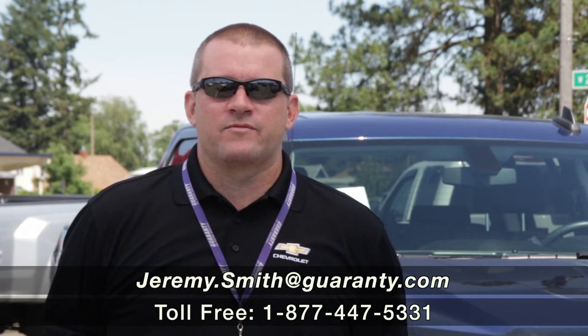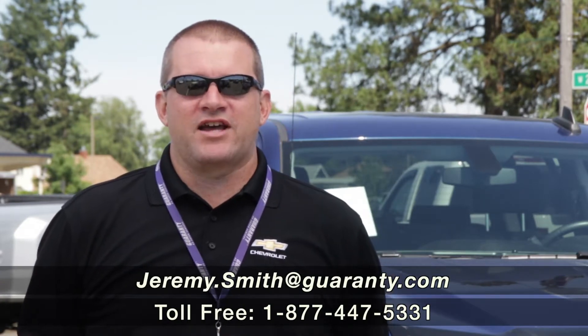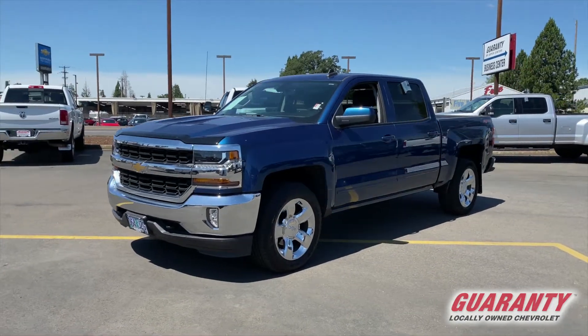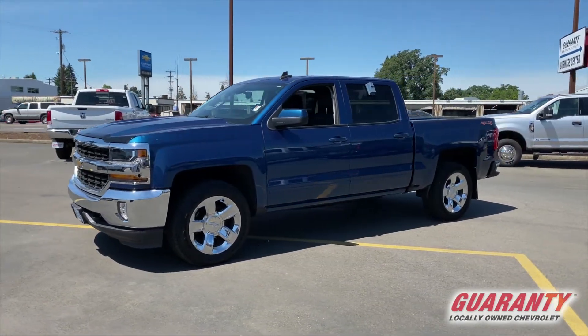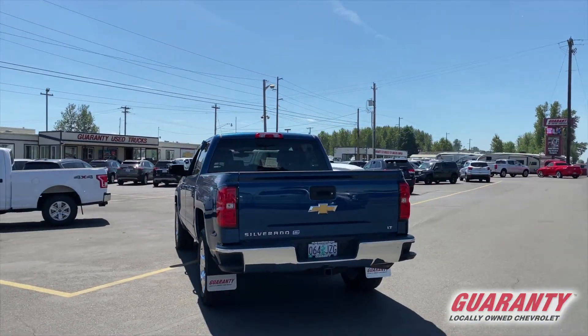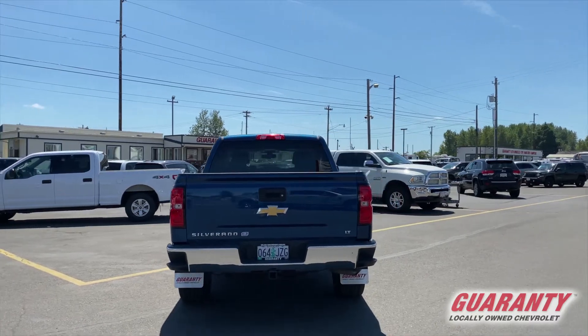Good afternoon, ladies and gentlemen. This is Jeremy Smith in beautiful downtown Junction City — Guaranty Chevrolet, your pre-owned truck headquarters here in the valley. This 2017 LT Silverado half-ton four-wheel drive is that All-Star LT edition. It's a crew cab with the 5.3 liter V8.